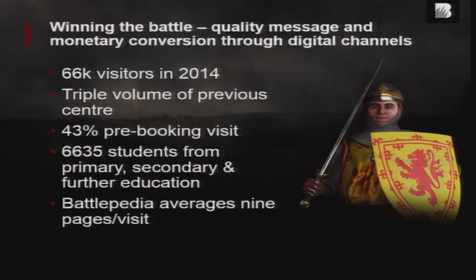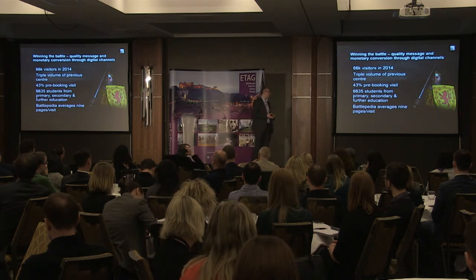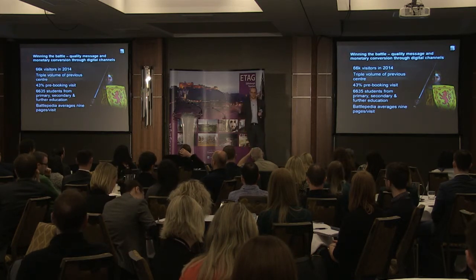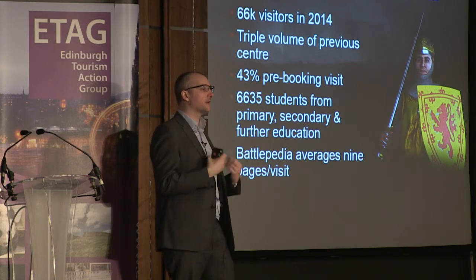And these were the results — where we are to date. In 2014, we had 66,000 visitors. To put that in context, it was triple the volume of the previous centre, which was way above what we expected. One other thing with members: 43% of them booked their trip in advance. It's not costing them anything, and we had a real concern about them just not turning up with no obligation. But less than 2.5% on a free ticket failed to turn up — this organizational fear disappeared. And the ones who don't turn up tell you in advance. We've had over 6,500 school kids through. The Battlopedia resource averages nine pages a visit. Thanks to the fantastic analytic tools we have, we can follow school kids around the Battlopedia and see how they're interacting with it — and they are. They're creating their own Battle of Bannockburn.